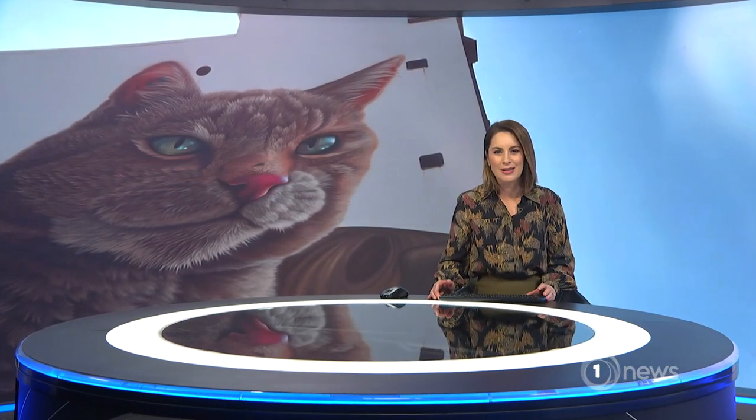Invercargill's been getting a zhuzh, the latest part of a makeover of its CBD. Local and international street artists have converged on the city to create large-scale murals. Our man in the south, Gerard McCulloch, joins them.